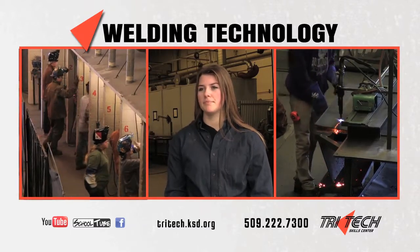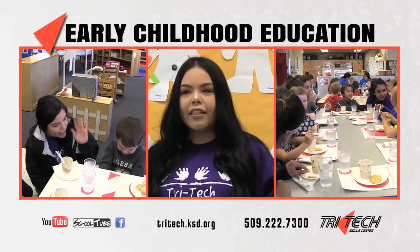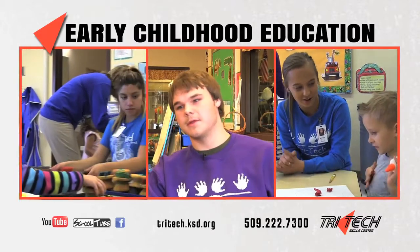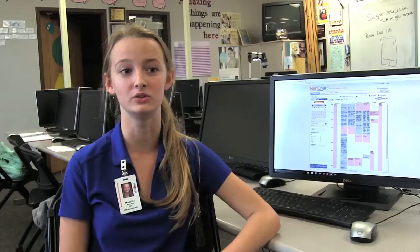We do lesson plans, we teach children how to write their name, skills in reading, math. I'm homeschooled, so I don't normally get the social experience like I do at regular school, so this is a chance for me to get social.